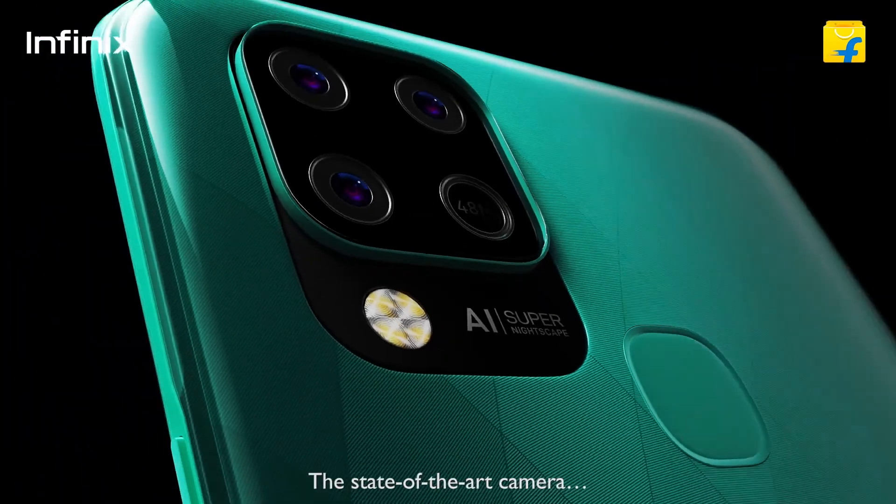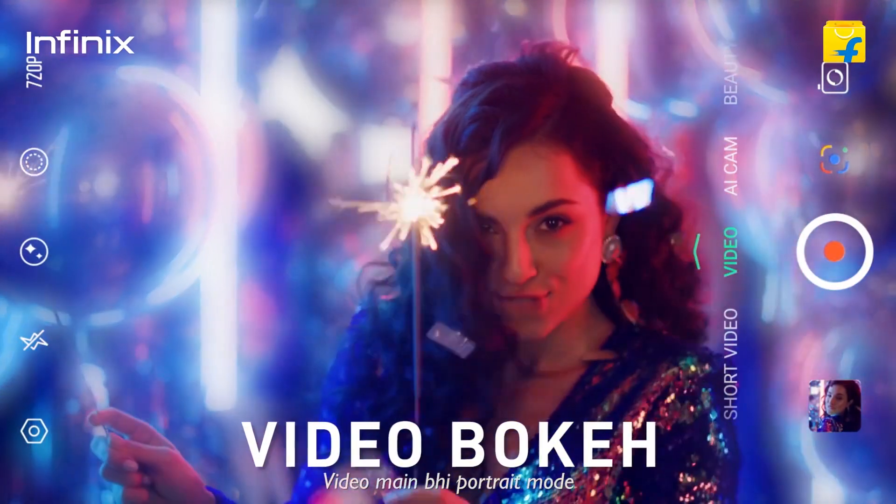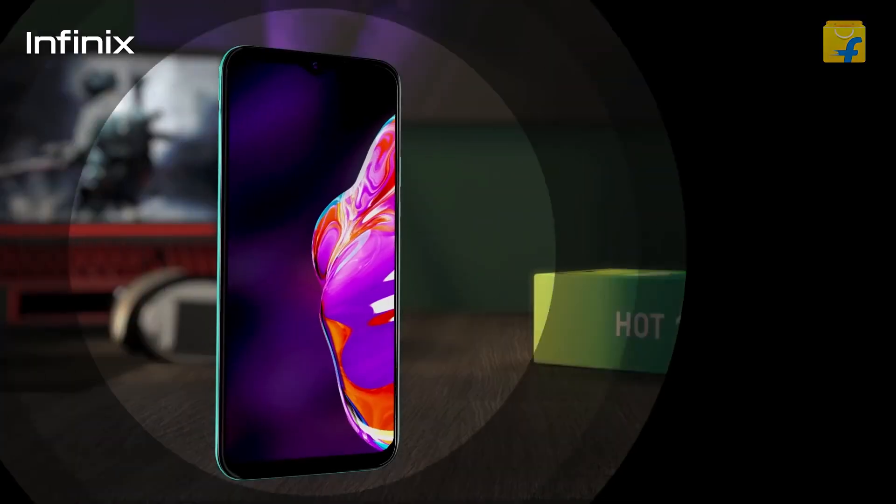The OS is Android 11. The camera setup is a 48MP triple camera setup: primary camera is 48MP, 2MP macro, and AI lens. The selfie camera is 8MP. Camera, performance, and refresh rate are all good.